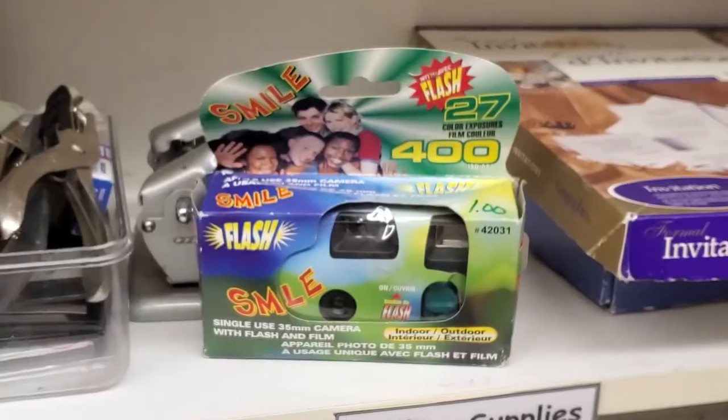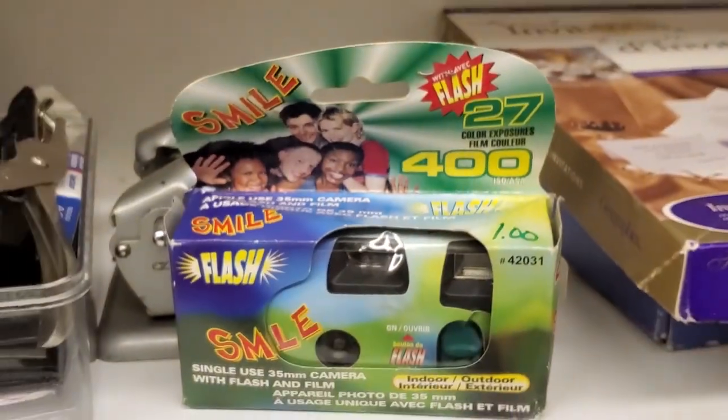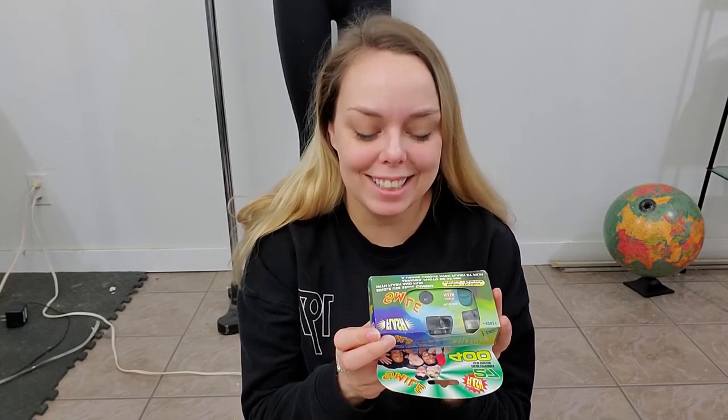The other thing I found at the thrift store was this disposable camera, and it was only a dollar. I have no idea how old it is — it could be expired, it could be garbage. It says developed before 2010. So anyways, it's only a dollar.